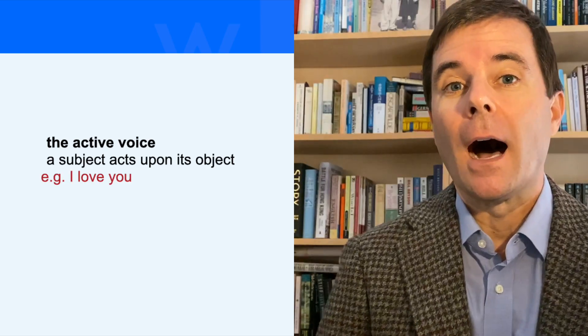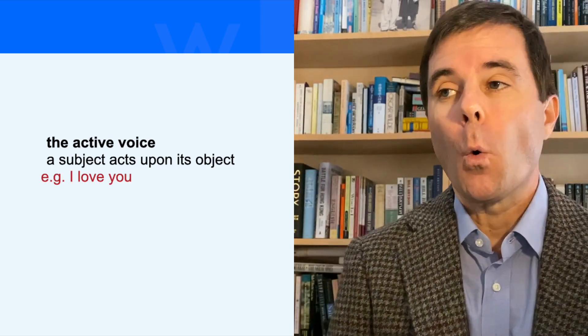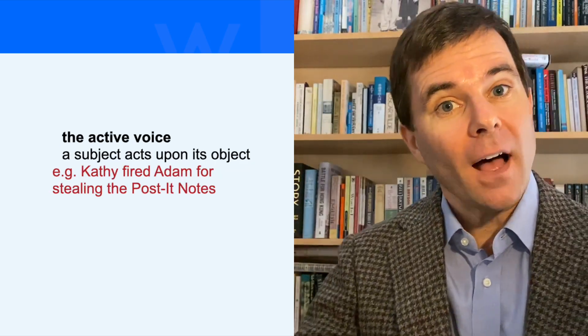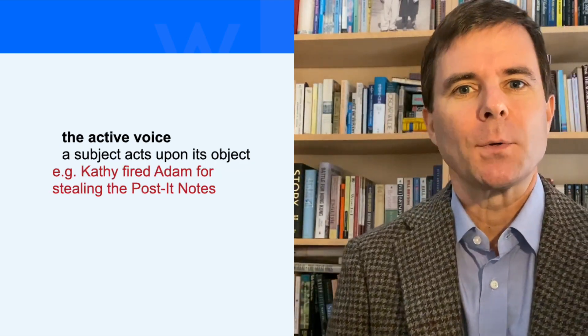For example: 'I love you,' or 'Adam stole the post-it notes,' or 'Kathy fired Adam for stealing the post-it notes.'